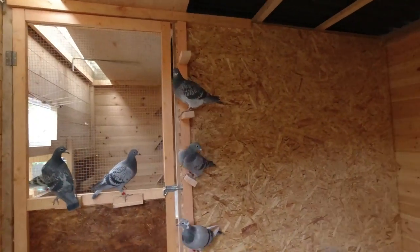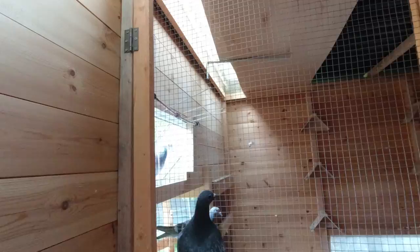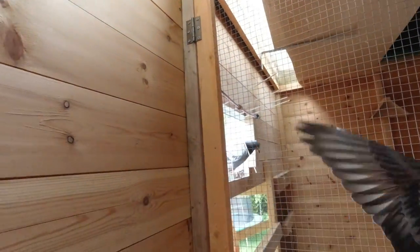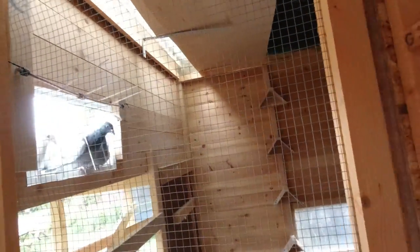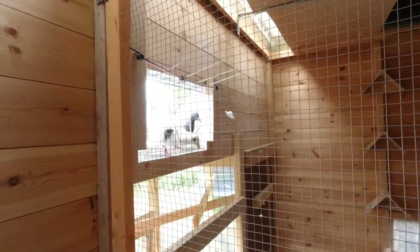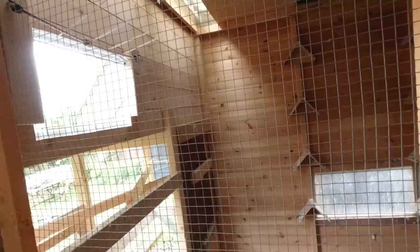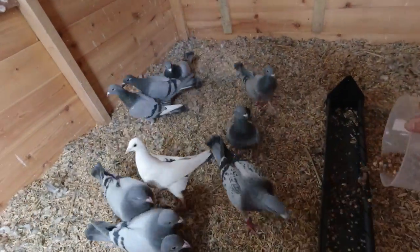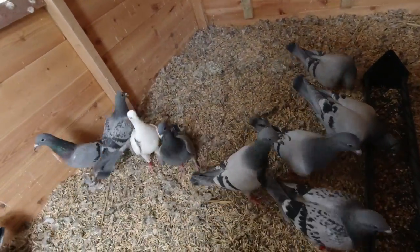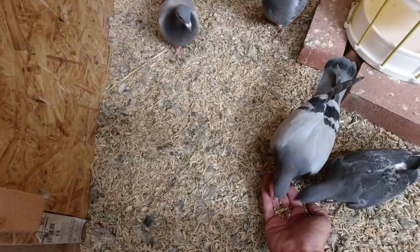Let's see how long it takes — once they see me go in hopefully they'll go in. You guys have got to let me pass without sneaking in. Come on then. Oh that's better isn't it. Give you a bit extra there, there you go.